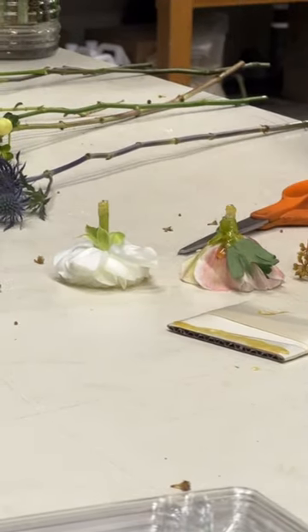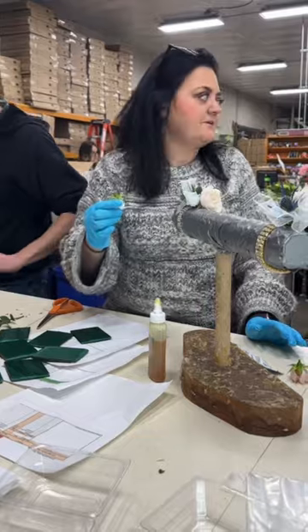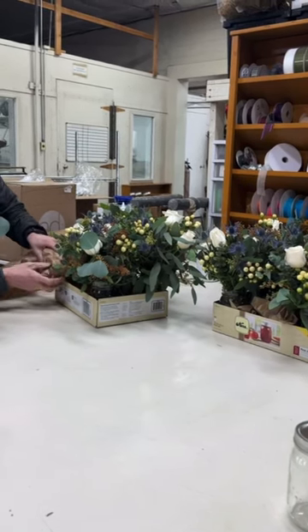We also made all of the boutonnieres and corsages for the rest of the bridal party. It really was just the sweetest experience.